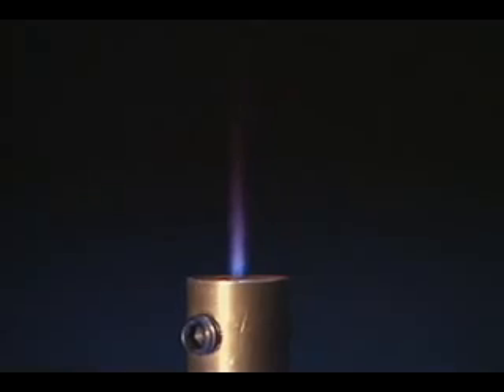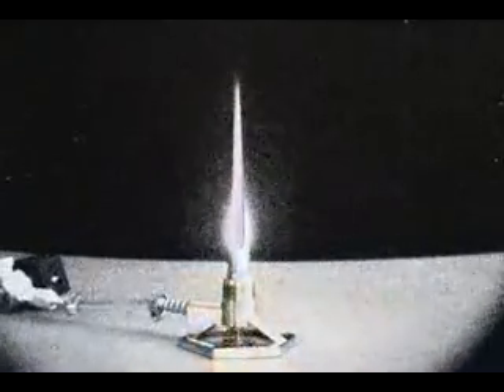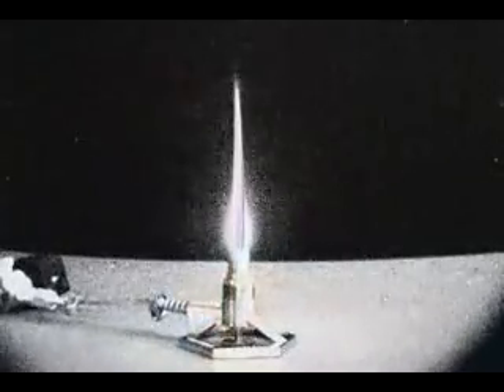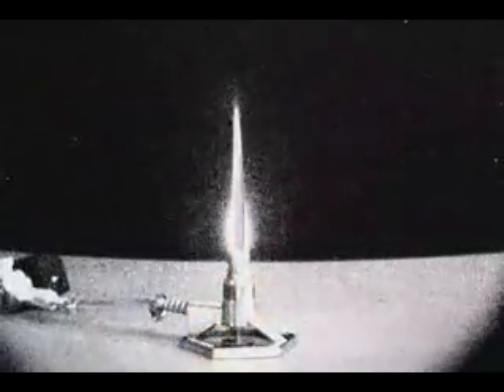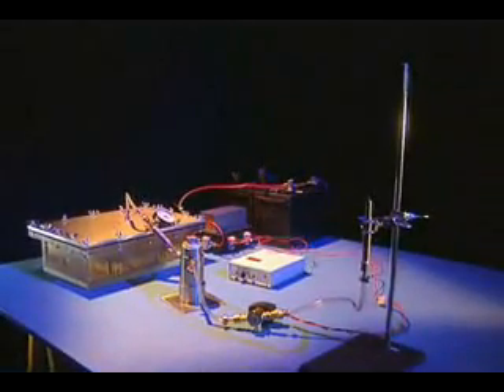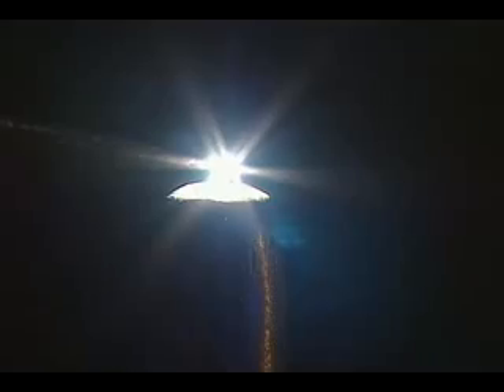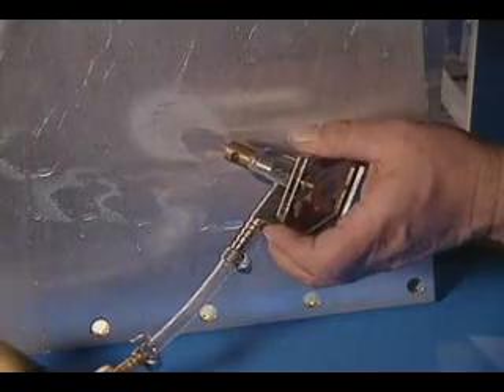Due to its position on the spectrum, the oxyhydrogen flame is difficult to detect with the naked eye. Here, light-sensitive imaging captures the magnitude of the flame. The energy contained in Exogen's oxyhydrogen gas is demonstrated by cutting calibrated tungsten, which has a melting point of 3,410 degrees Celsius. As this demonstration shows, when burned, oxyhydrogen gas recombines into clean water.